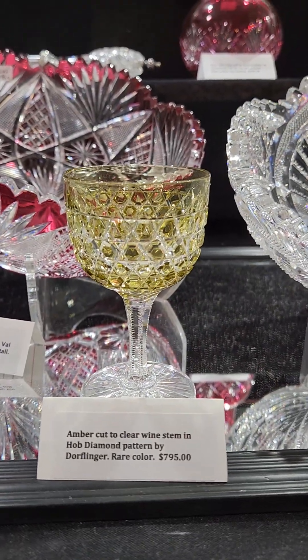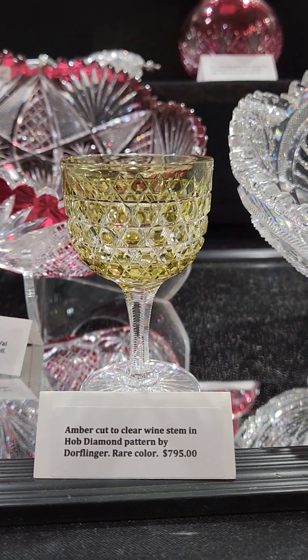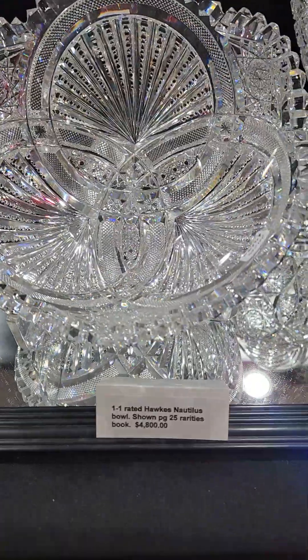There's an amber cut to clear wine in hop diamond by Dorflinger. It's a very rare color with a star cut base, and it is $795. I have two of those in my personal collection.